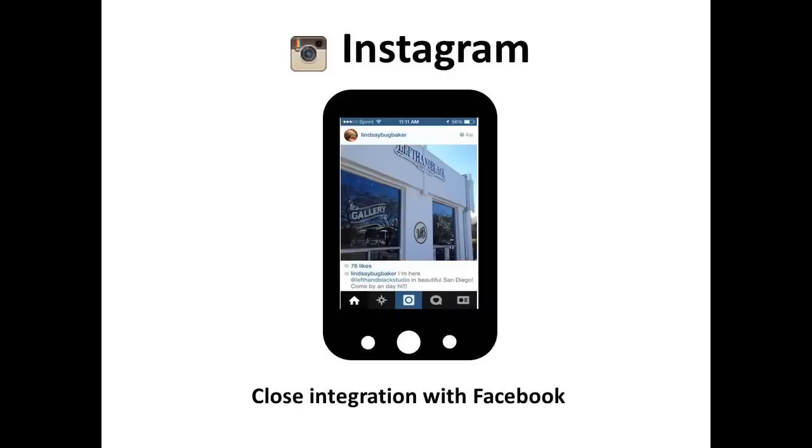Instagram has a lot going for it — 71% of the world's biggest brands are using Instagram for marketing. Instagram is closely integrated with Facebook, so marketers who focus on Facebook for mobile marketing should include Instagram in their mobile marketing plans.